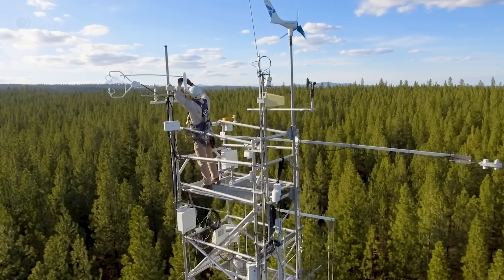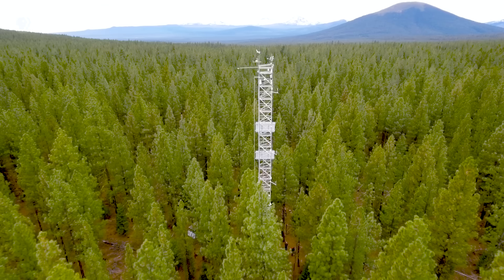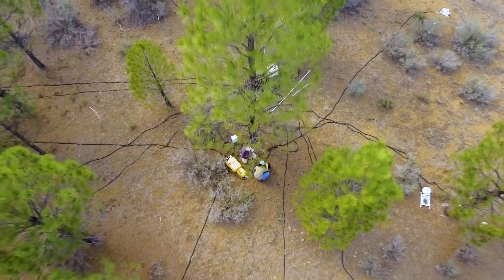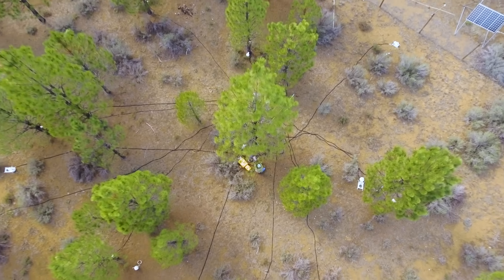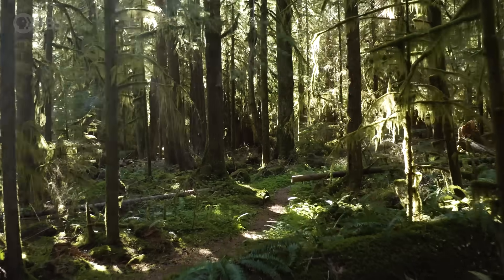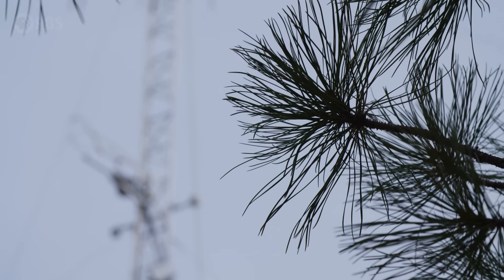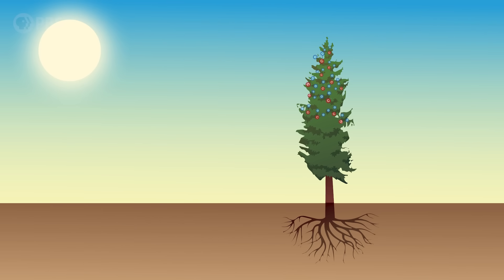Dr. Law and her team measure the carbon absorbed into and released from the forest using a complex system of towers above the canopy and instruments underground. She was the first scientist to measure the actual carbon fluctuations in a forest over time. Understanding how much carbon goes in and comes out of forests is crucially important if you're hoping that forests will help fight climate change. First, trees capture carbon dioxide from the atmosphere through leaves and needles.